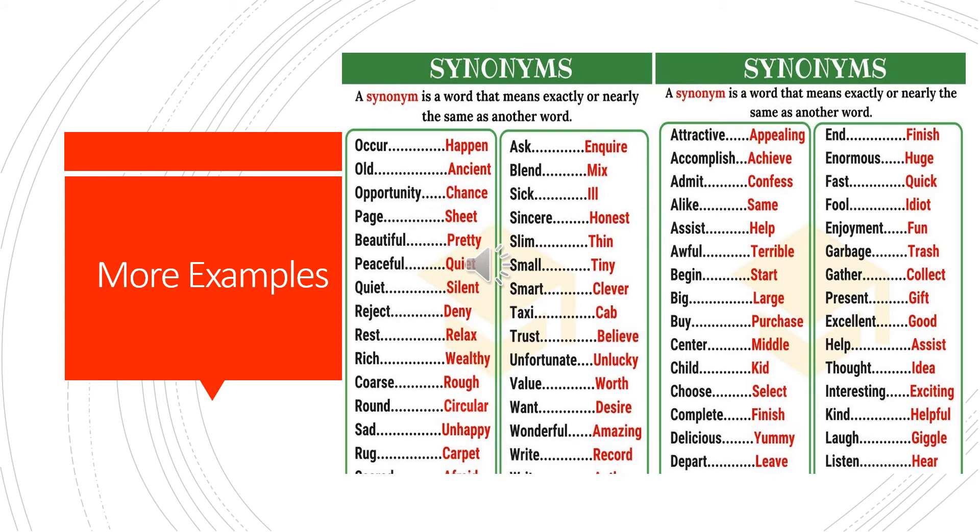Here we have more examples, so I would advise that you pause this video and go through these words — it will help a whole lot.